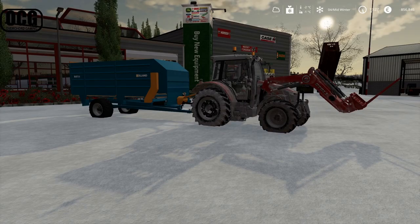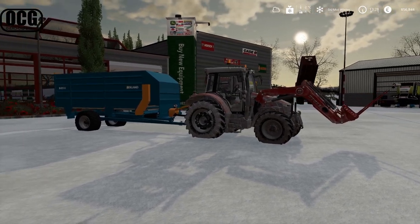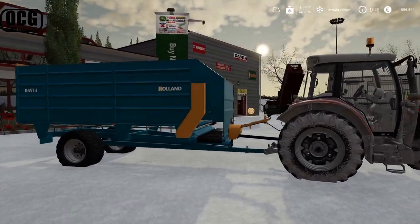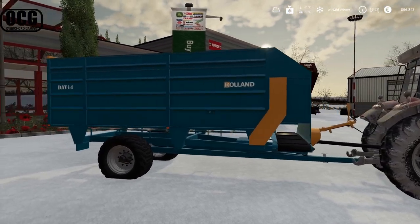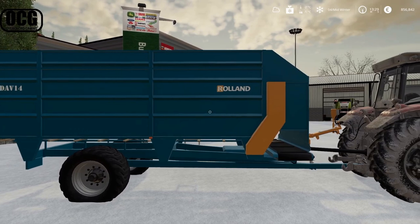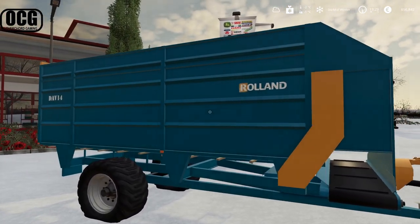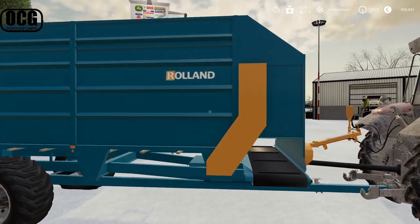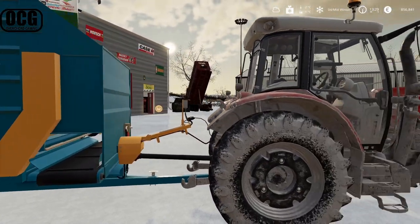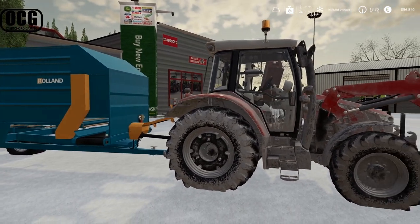We've made it down to the dealership. As you can see, I picked up another one of these Roland DAV-14s. Now we have one for pig food and one we can use for TMR and hay for the cows - that will make life quite a bit easier. We brought the Massey down to pick that one up.